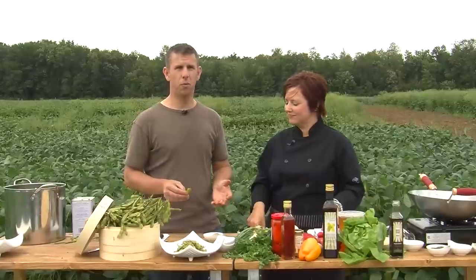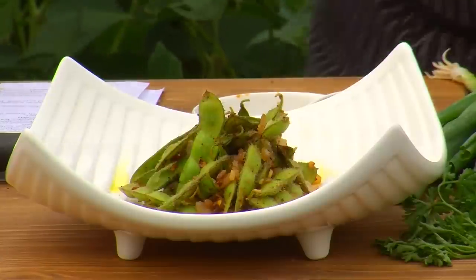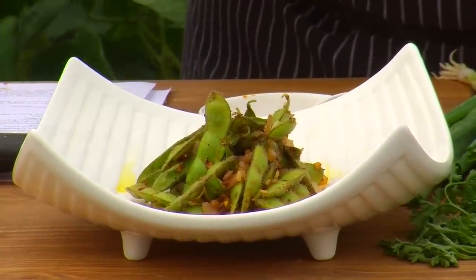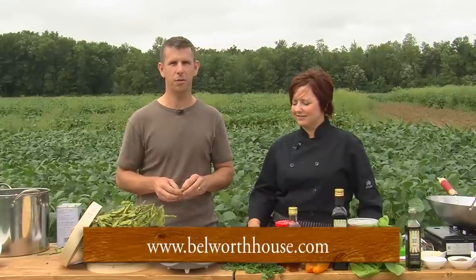Well, thanks a lot, Trace — this has been really good. I love eating this, it's so flavorful and tasteful, so easy to make and quick. You can visit our Facebook page where we'll post up the recipe, and you can also see the recipe on the screen. You can go and eat at Tracy's restaurant, the Bellworth House, in Waterford, Ontario — it's a great restaurant, great setting. Tracy would be more than happy to cook you up some fresh Edamame when it's in season. Please stay tuned.